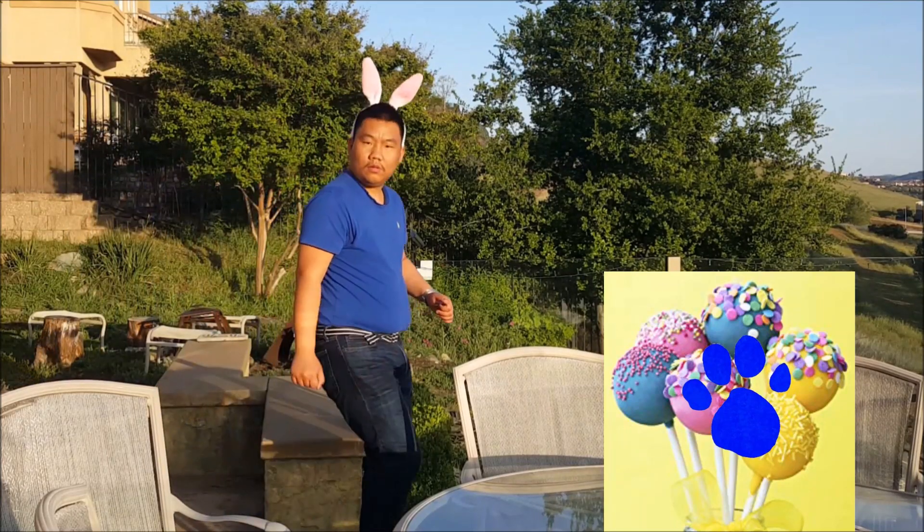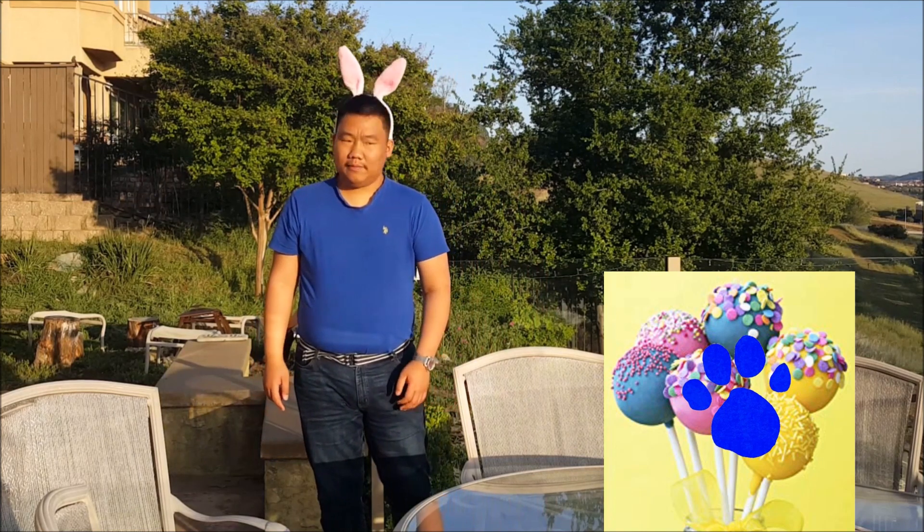A clue! A clue! Yeah, we might see the Easter Bunny. No, it's a clue! You're right. Maybe we can find the Easter Bunny ourselves.